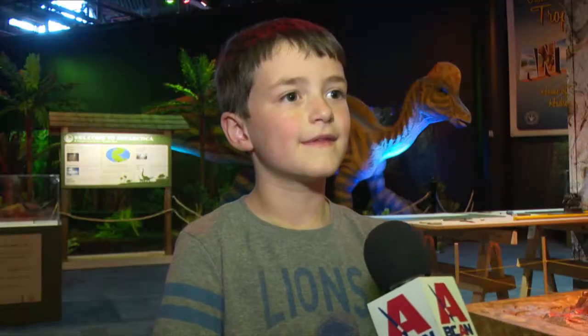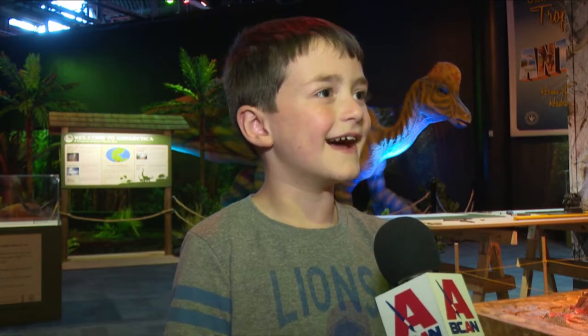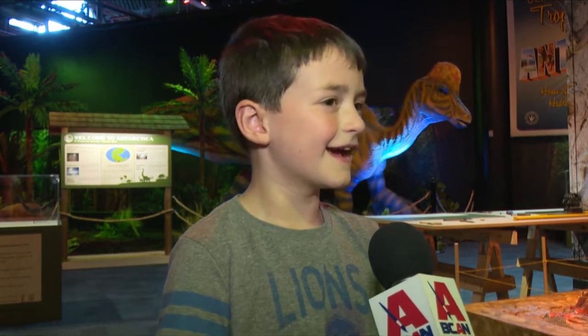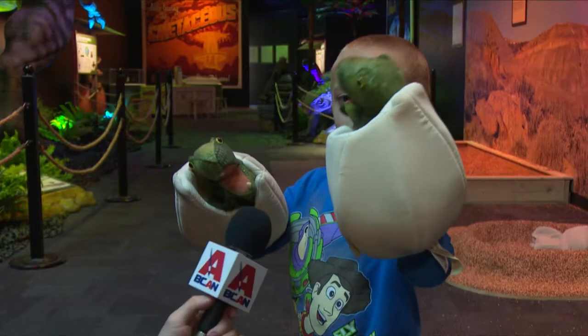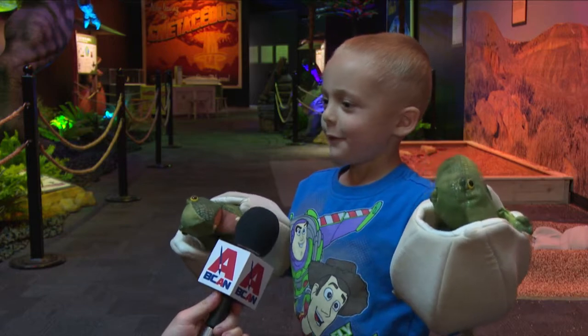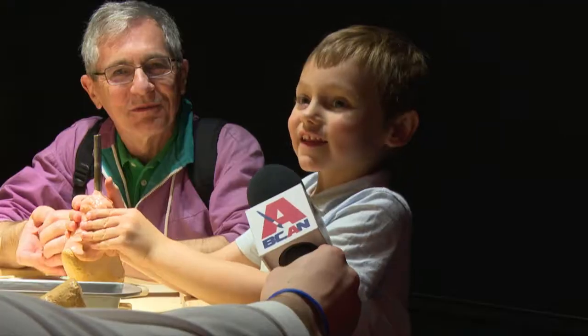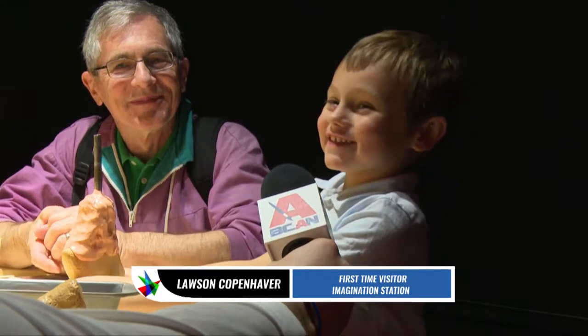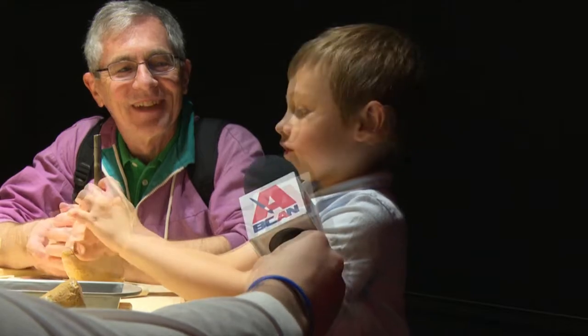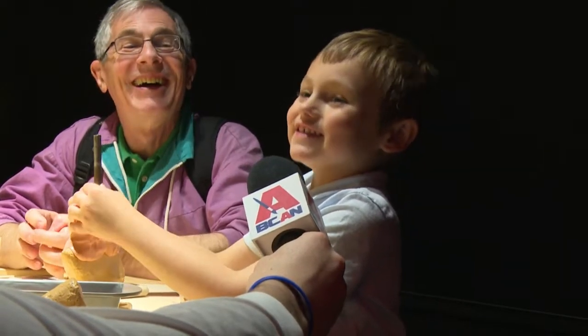What is your favorite dinosaur? A T-Rex. Why? Because it is the king of the dinosaurs. Do you like the T-Rex? No. Why don't you like the T-Rex? Too scary. Which one would you have for a pet? The T-Rex. You'd have a T-Rex? What do you like about the T-Rex? They're funny. They're funny? Not scary? No.